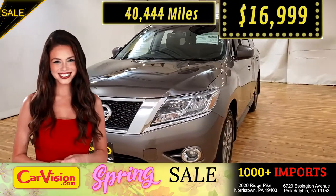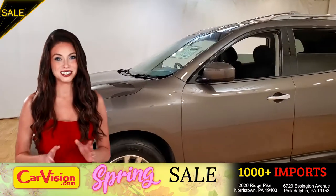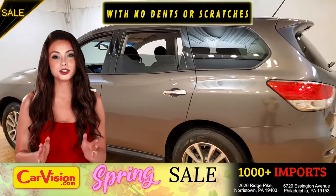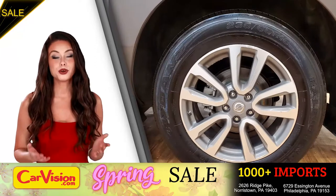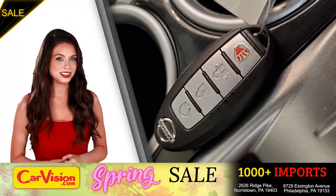What a deal! So let me show you some of the great features of this vehicle. It's this beautiful color with no dents or scratches — in great condition. It comes with a great set of wheels. This is your set of keys.